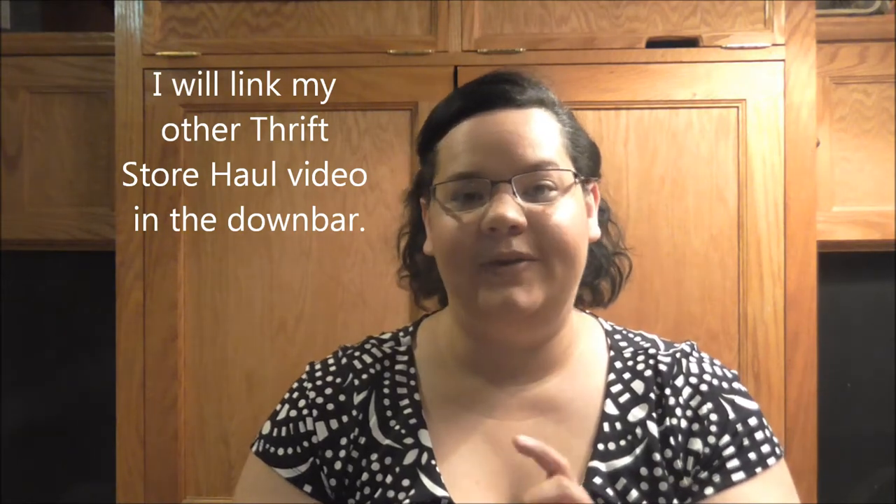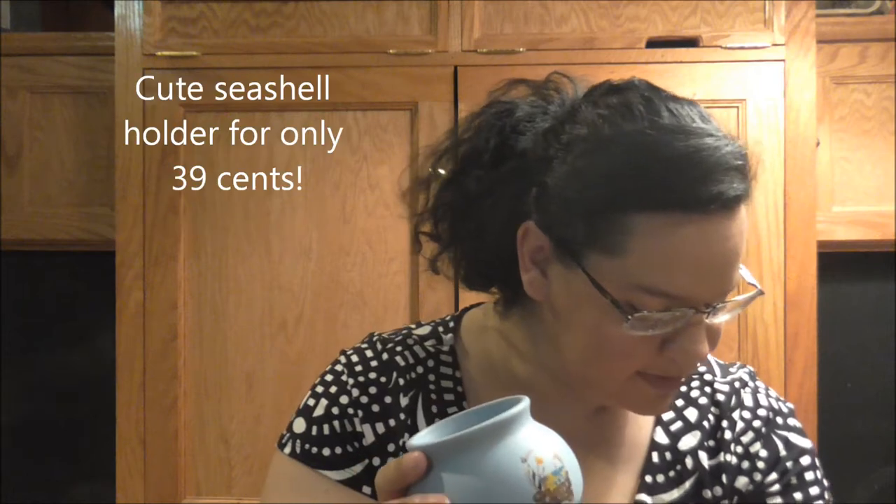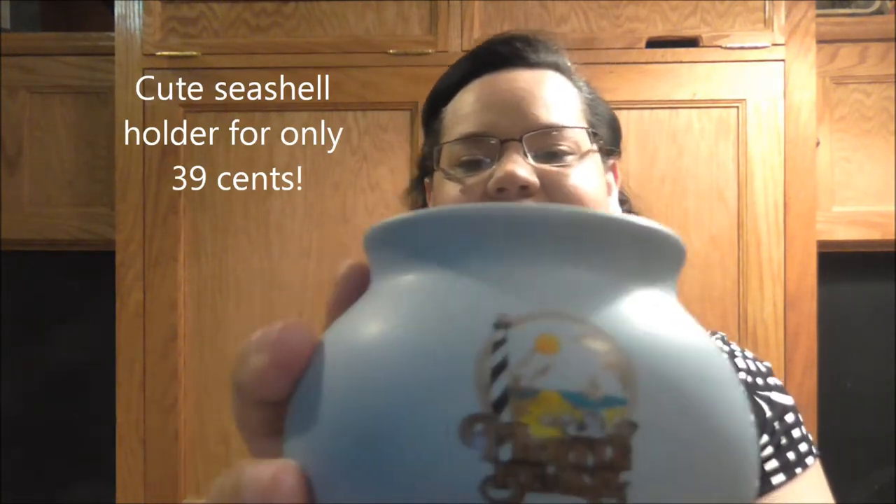My kids went to Myrtle Beach — you may have seen my other thrift store haul with my son talking about their trip. When I saw this I had to pick it up. It was priced at $0.79 but this was from Salvation Army and anything without a red tag was half price, so I ended up getting it for about $0.39. It says Myrtle Beach on it and since they brought home a lot of seashells, I thought I could clean it up and put those shells inside.